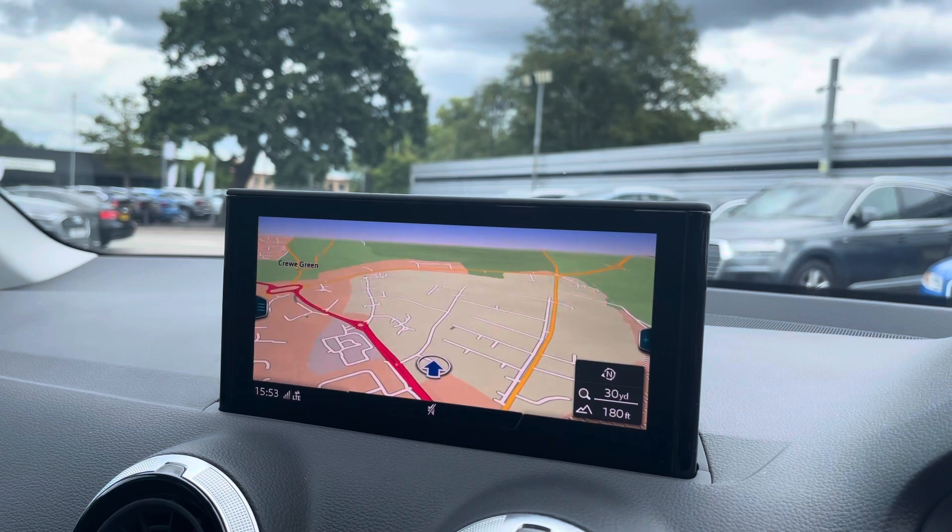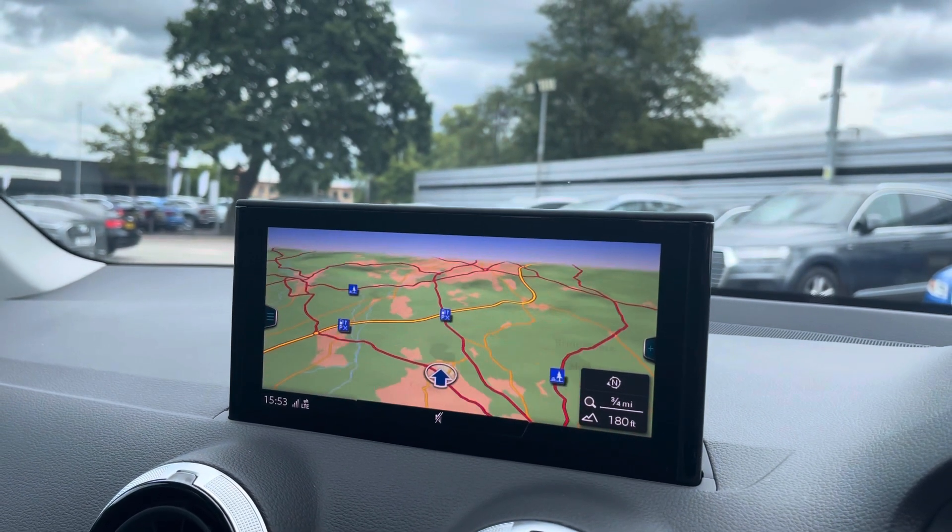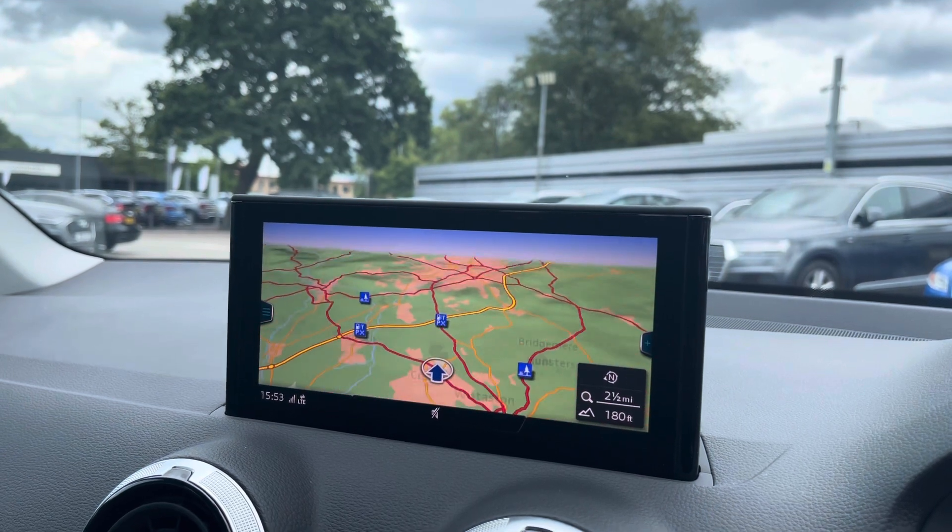Using the center console controls, you can easily zoom in and out of the maps, and it provides quick and easy route guidance to all your chosen destinations from any location.